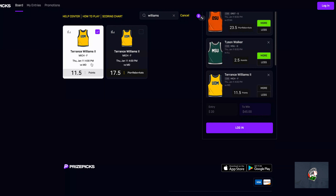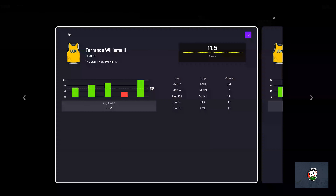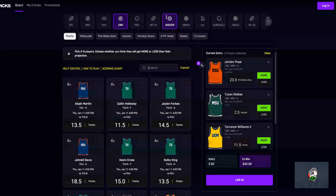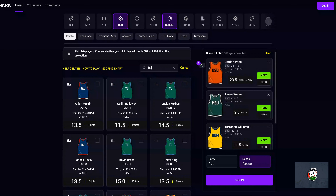My next leg will be Terrence Williams the Second. For him I'll be taking his points. Daily Grind Fantasy has that at a 52.8% hit rate. Looking at his past five, he has gone over four of those five — he did have a stinker against Minnesota, but he usually averages 15 points or more. So I'll be taking Terrence Williams over points.